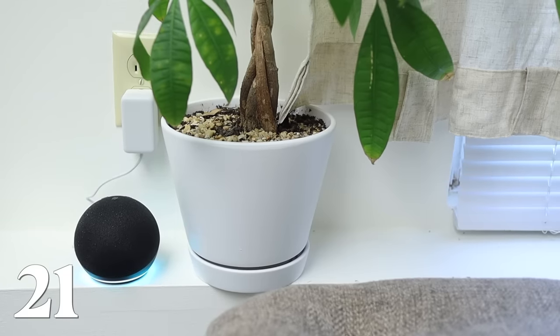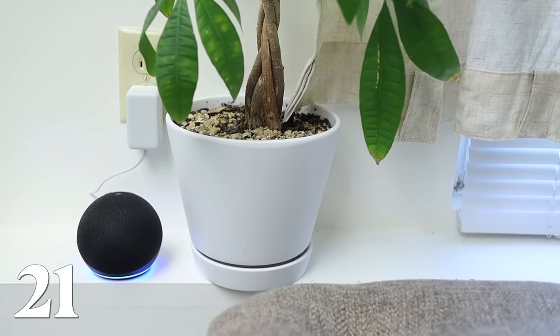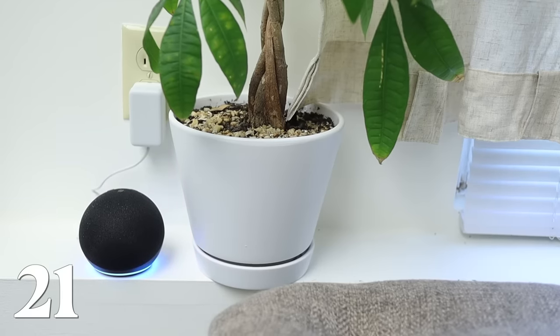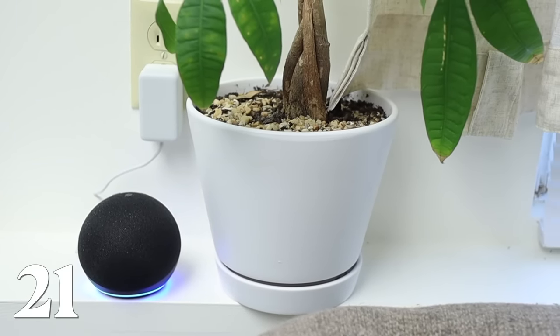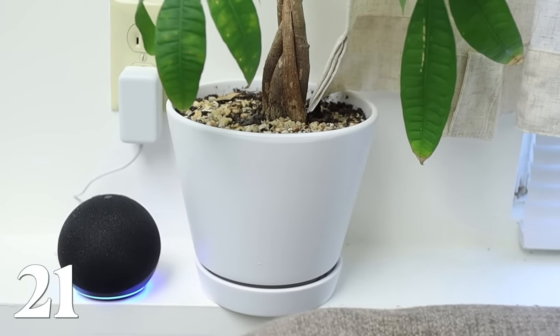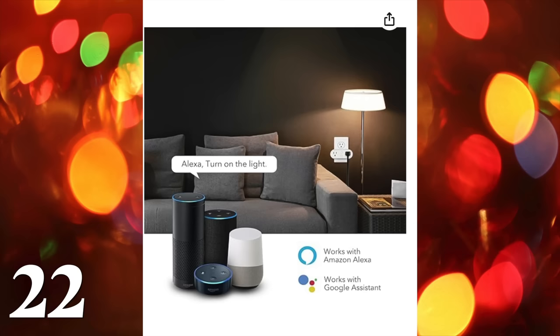Next is the Echo Dot. I have one of these in my office and I actually really love it. I think it'd be a super great gift for a grandma or somebody who has an office space. I use it to listen to music, check the weather, add things to a grocery list. You can buy smart plugs for it so somebody can use it to turn lights on and off — really great if you have a grandparent who's living alone.